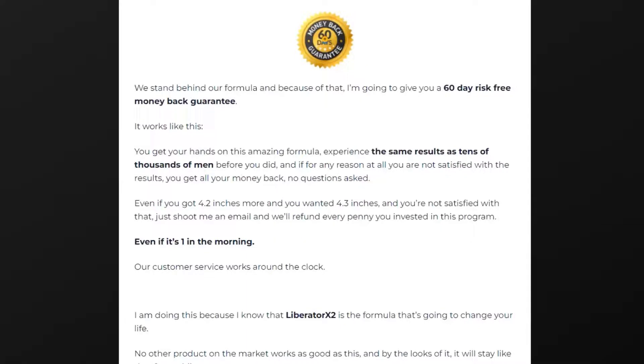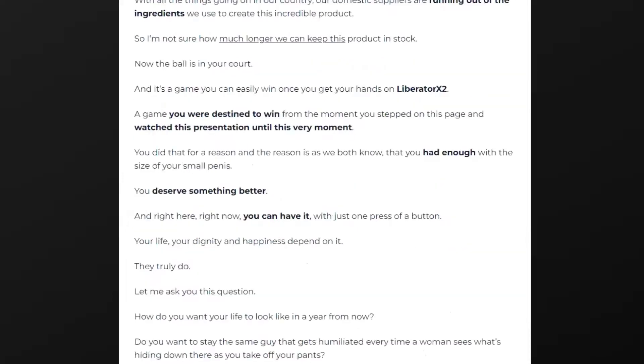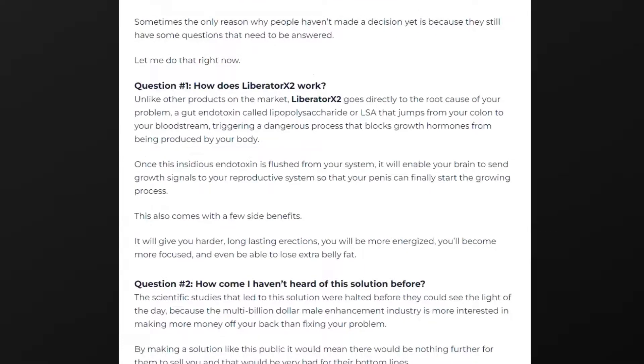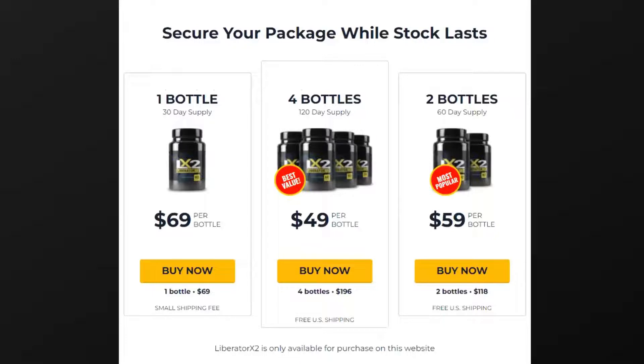There's something really important about this product that you need to know before buying it: you can actually test Liberator X2 for 60 days, and if you don't see results or don't like it for any reason, they will give you your money back. For Liberator X2 to work, you need to take the treatment seriously — take it every single day or else you won't see great results. You can see initial results in the first month, but most people have better results after three months using this product.